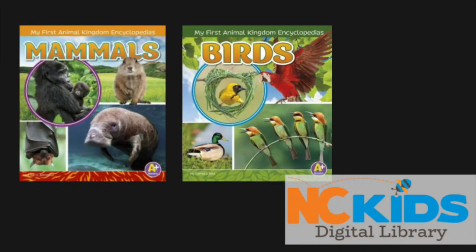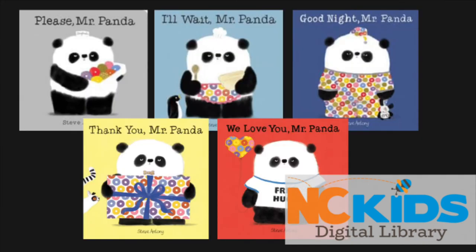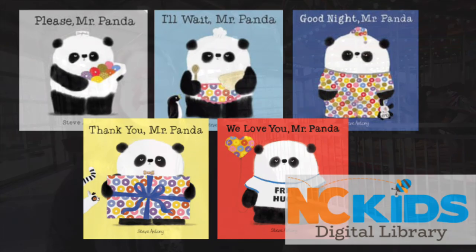Good job, everyone! It's fun to learn about animals, isn't it? Science centers, zoos, aquariums, and libraries are great places to learn more about animals. With your library card, you can check out books about animal kingdoms like birds, mammals, reptiles, and amphibians. You can also find books about black and white animals like zebras, penguins, and skunks, and you can read all of Mr. Panda's adventures. Thank you for joining me, and thank you to the Greensboro Science Center for letting us visit today.